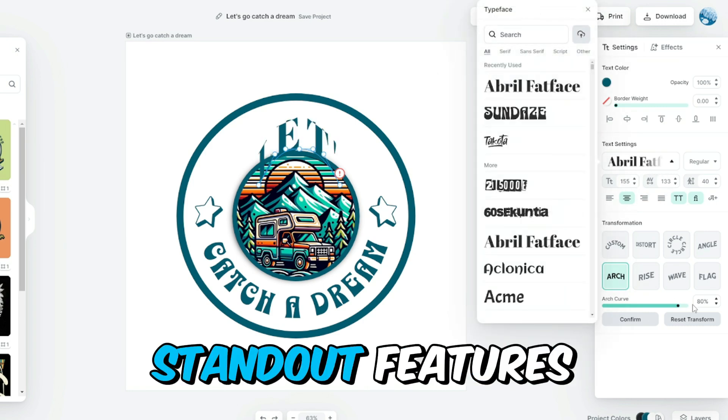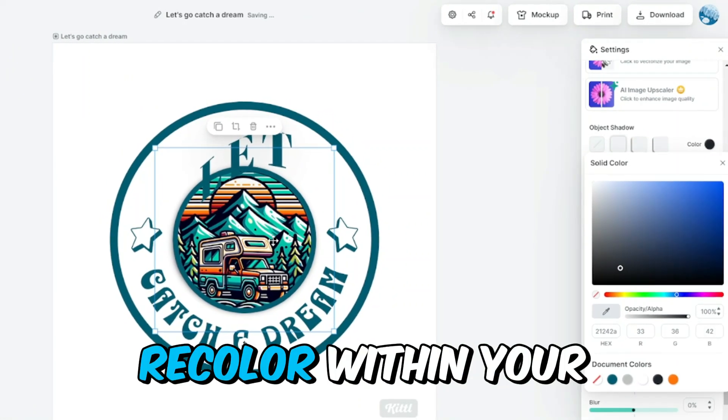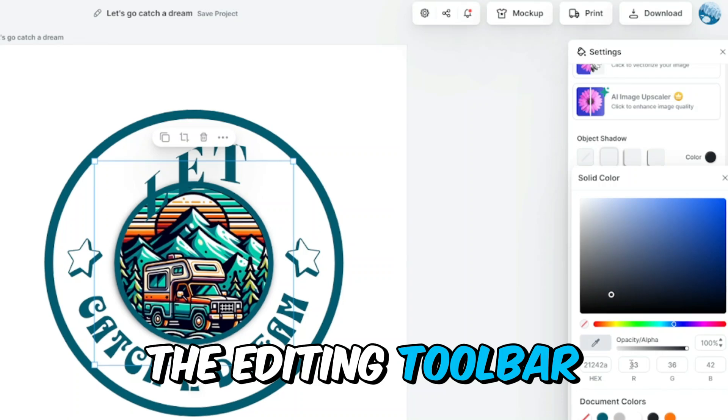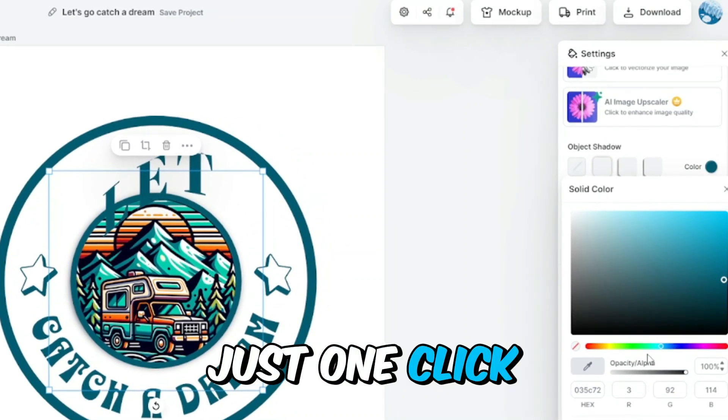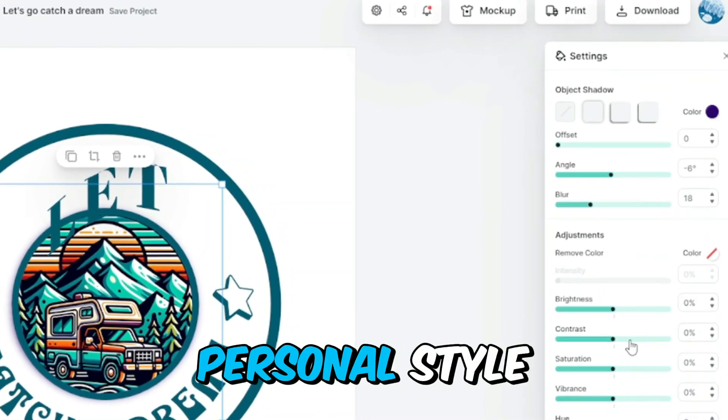One of Kittl's standout features is the Magic Recoloring Tool. To access it, select the element you want to recolor within your design, then look for the recolor option in the editing toolbar or side panel. With just one click, you can change the color of any element to perfectly match your brand or personal style.